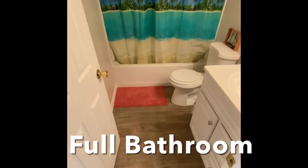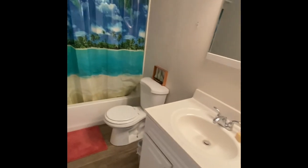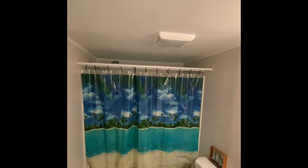Everything's brand new in the bathroom. The flooring carries over, there's a tall vanity, new toilet, and a new tub-shower combo — all in great shape along with a functional fan.